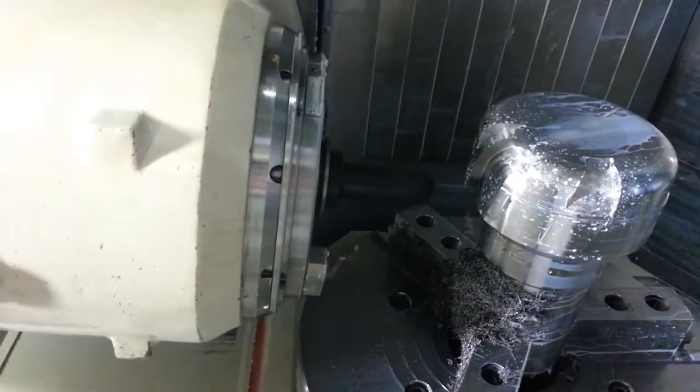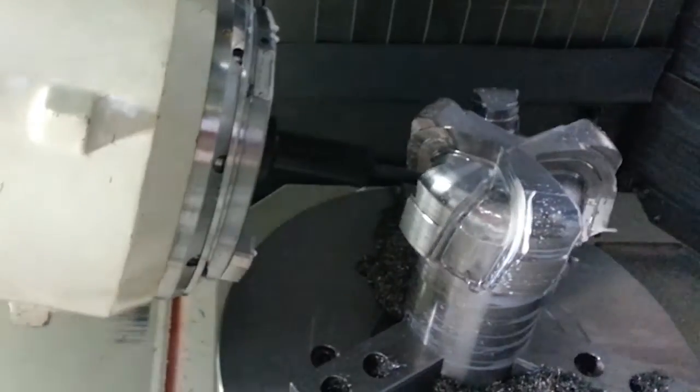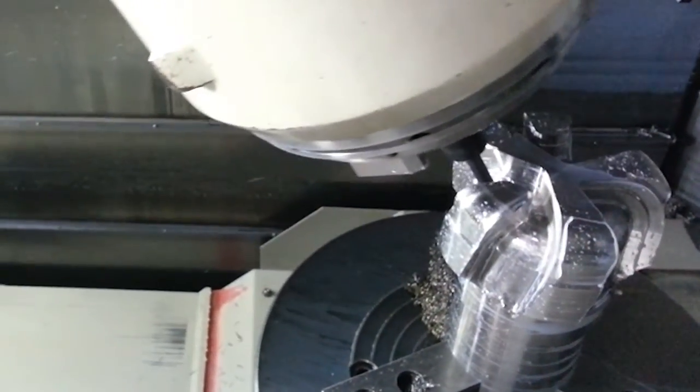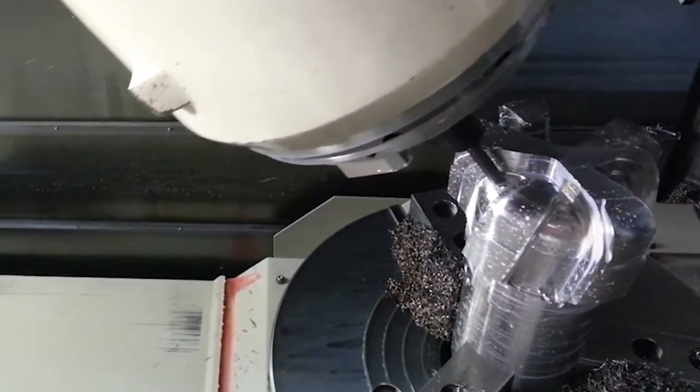With ESPRIT's profit milling option and support from Shape Design Technologies, we were able to accomplish simultaneous 5-axis trochoidal roughing and finishing. Some of the problems that we run into for programming in a precision machine shop is that we have to protect our investments, which are the machine tools.